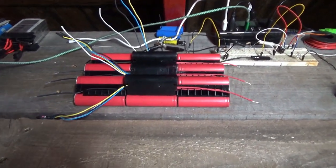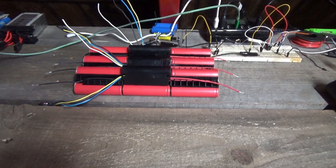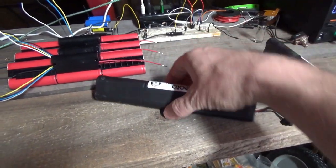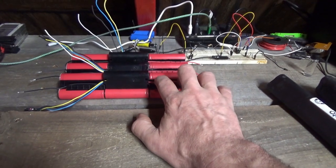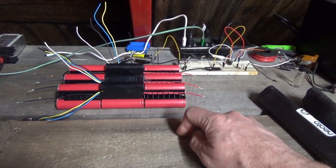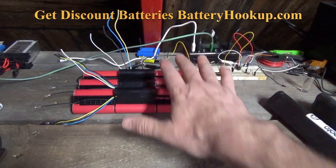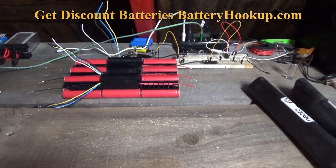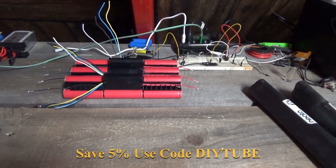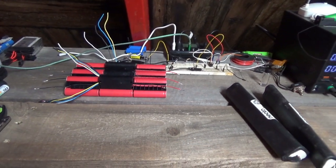That'll be a separate video. The experimentation parts will be on my electronics channel — how to open a battery pack, figure out what's what, run the wires, charge them, and bring them back from sleep mode. Here on this channel I'm going to be building an actual big battery wall, because that's more the DIY side. It'll be a mix with some cross-posting. I wanted to share what I'm doing in the cooler morning hours here at the almost fully off-grid homestead.